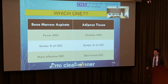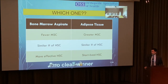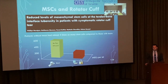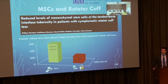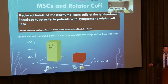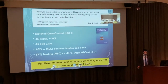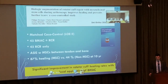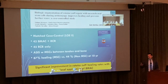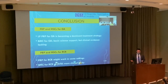Adipose tissue versus bone marrow: no clear winner, but bone marrow appears more effective due to its hematopoietic stem cells. For rotator cuff specifically — from Hernigou — patients without tears have almost three times as many stem cells as those with tears. He found bone marrow aspirate combined with rotator cuff repair showed significantly improved healing: 87 percent versus 44 percent at ten years. Impressive data.